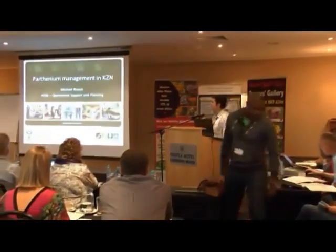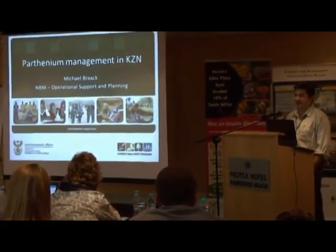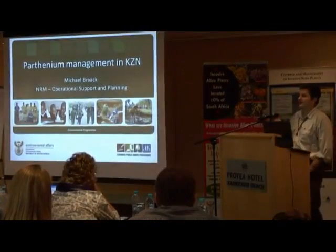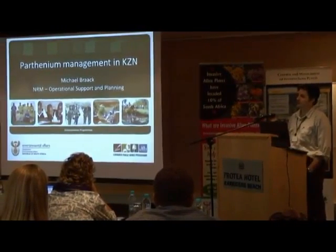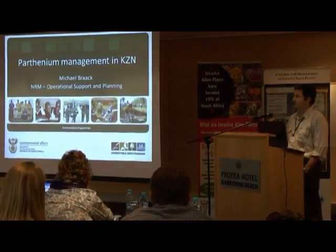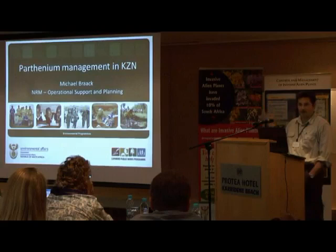Hello, can everyone hear me? My name is Michael Brock. I work for Natural Resource Management Programs, Department of Environmental Affairs. I was there a couple of months ago with KZNDAEA. I just want to talk about some planning we've done for KZN, but I'm talking about numerous people and numerous organizations, so I'm going to use the collective 'we' and I'm talking about NRM as a whole.